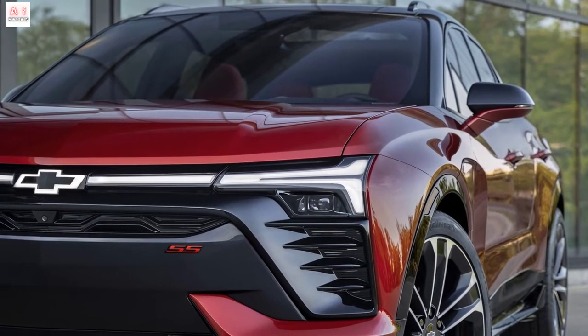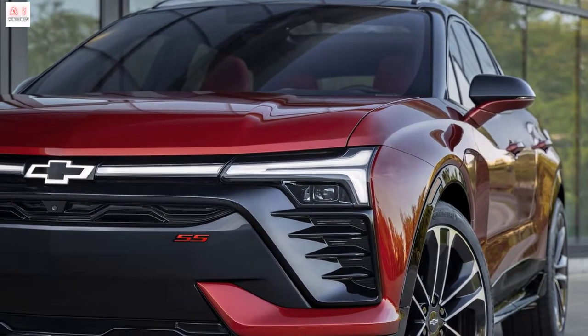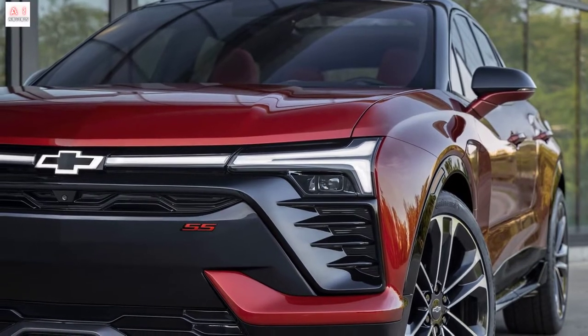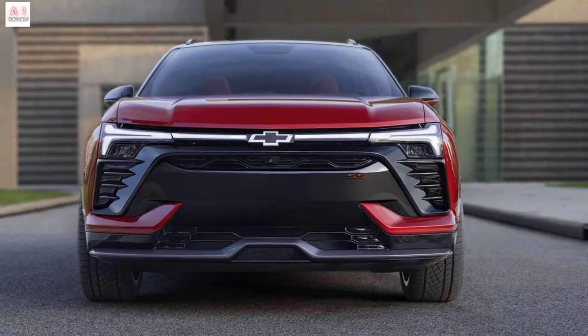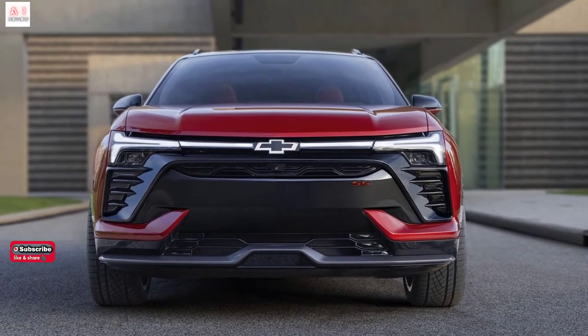Chevrolet presented the Blazer EV, a dynamic SUV with up to 557 horsepower and a range of up to 515 kilometers. It will be available in the US from 2023.